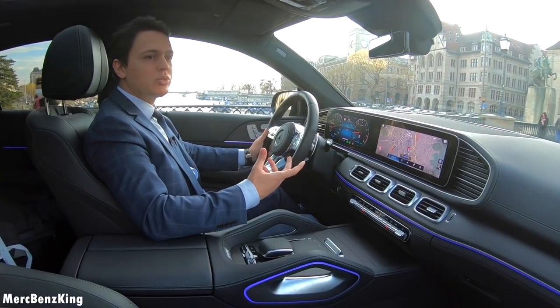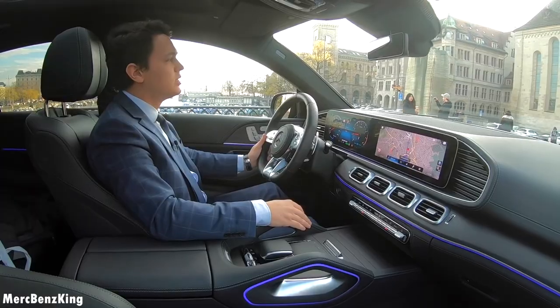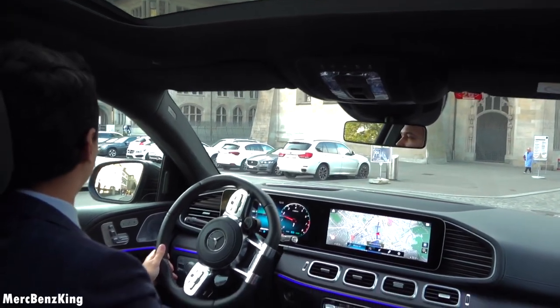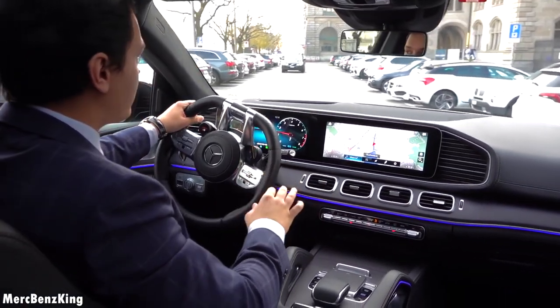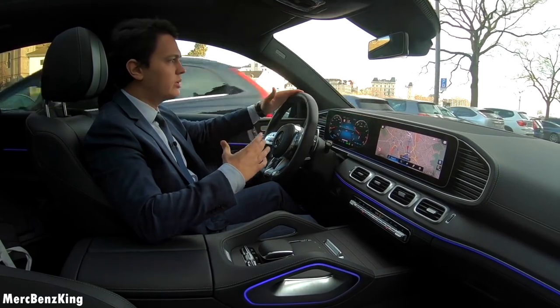A must-have option for the GLE is the panoramic roof. Also with this coupe it is fairly large and you can see a lot. With the SUV you normally have two parts, but this is why I think the coupe is a perfect fit for the GLE — it is large enough and it doesn't significantly narrow the area inside.